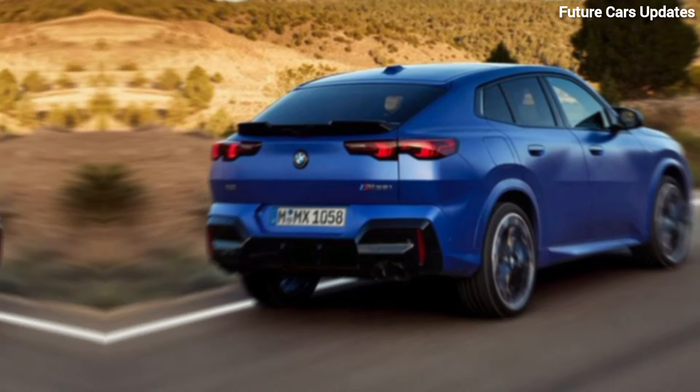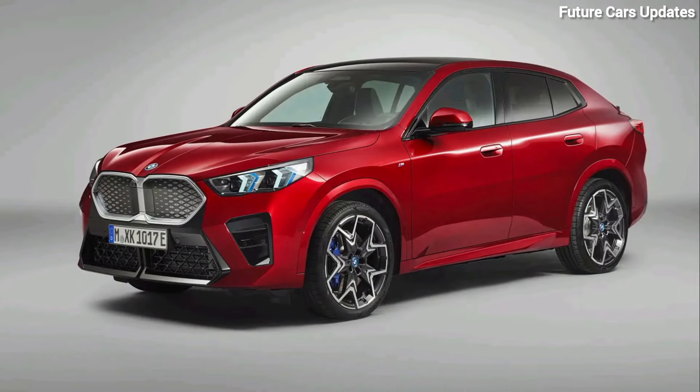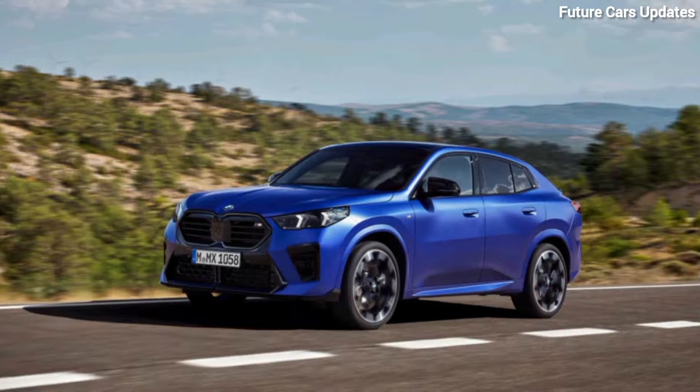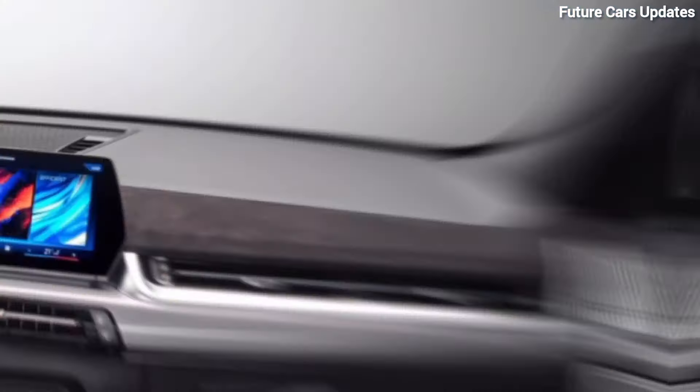For 2024, it gets a slight update, adding a touch of modernity. We have this stunning X2 in color, but it comes in a variety of exciting options to suit your style.